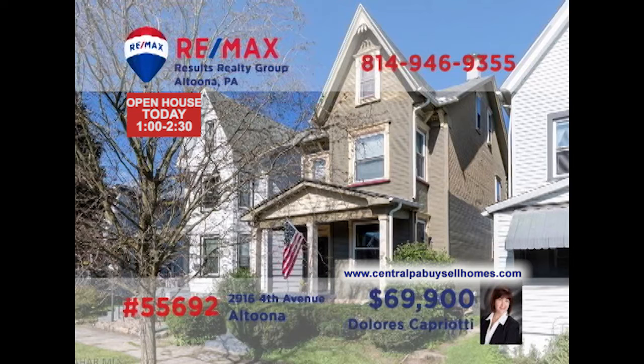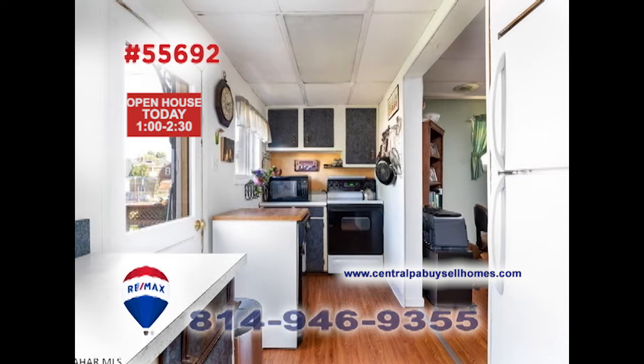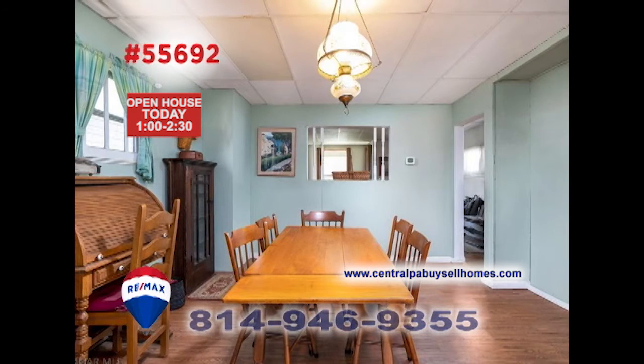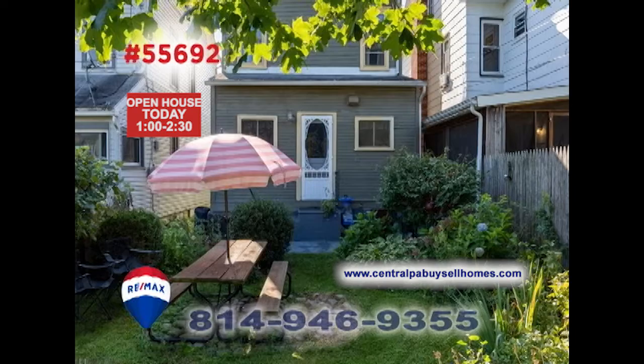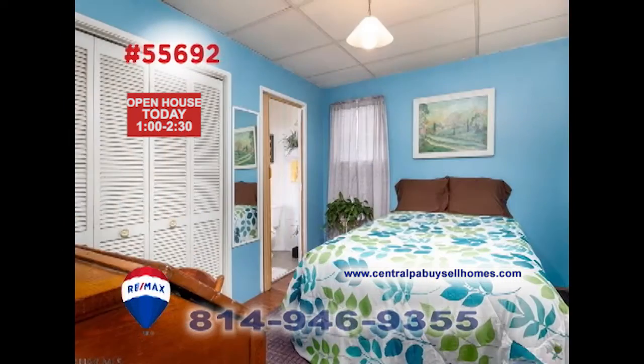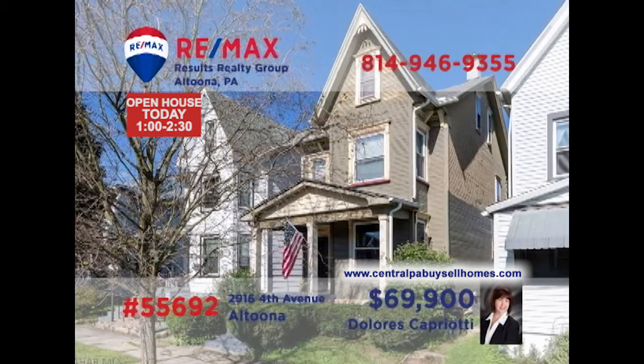RE-MAX Hall of Fame realtor Dolores Capriotti invites you to discover this charming home not far from Mansion Park. The sunny windows show off the accent wall and laminate floors in the living room. Mealtime is a breeze in this galley-style kitchen with easy access to the formal dining room. Additional features include a beautifully landscaped backyard, as well as three family-sized bedrooms for privacy and rest. Contact Dolores to schedule your personal tour.